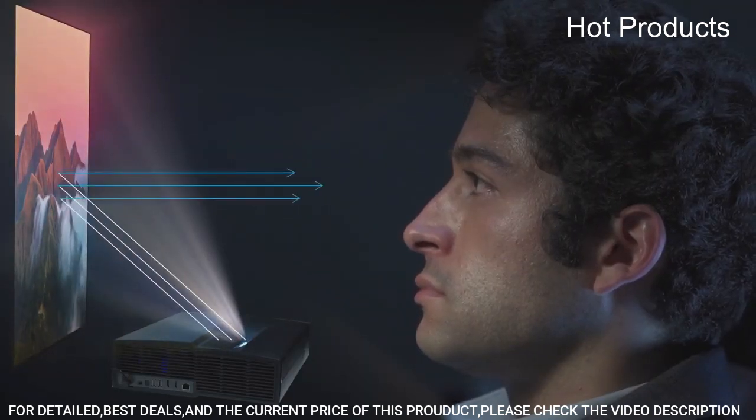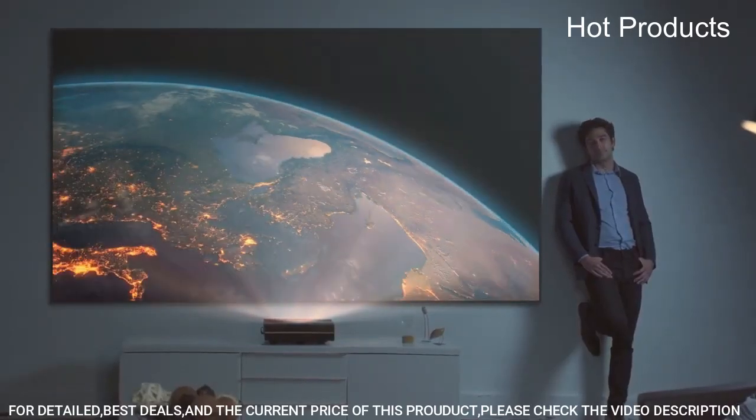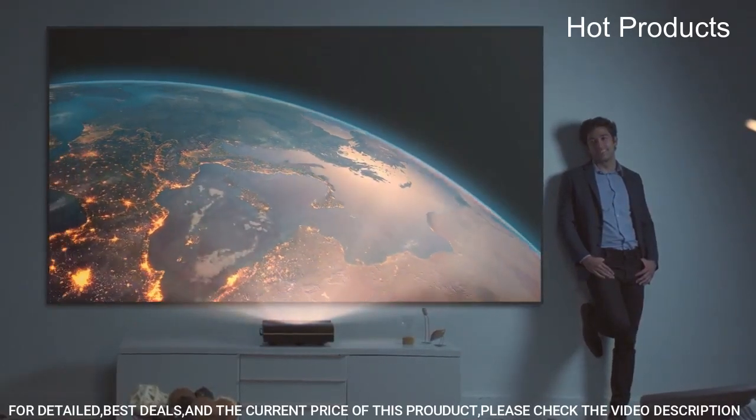Overall, the Illumi Ultra Short Throw 4K LED Projector is a high-quality and versatile projector that delivers exceptional image quality and smart features for an immersive home entertainment experience.